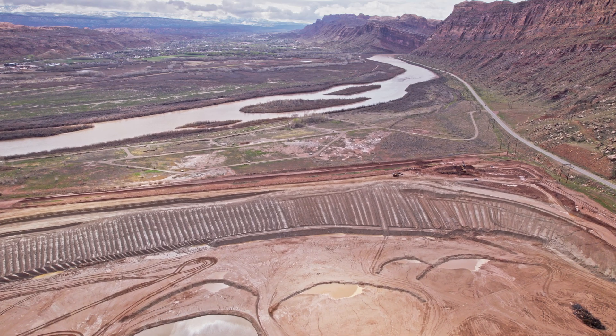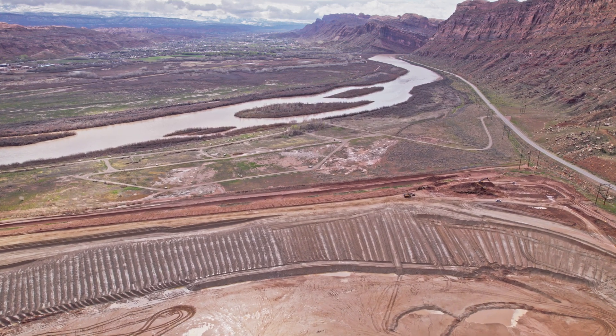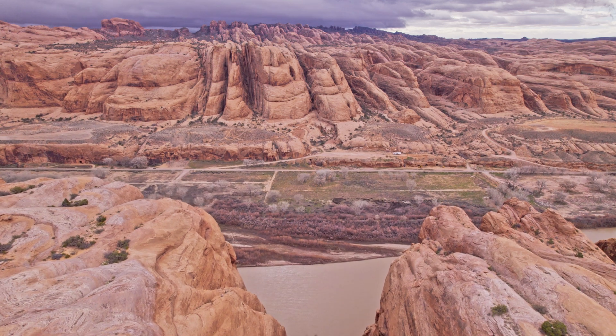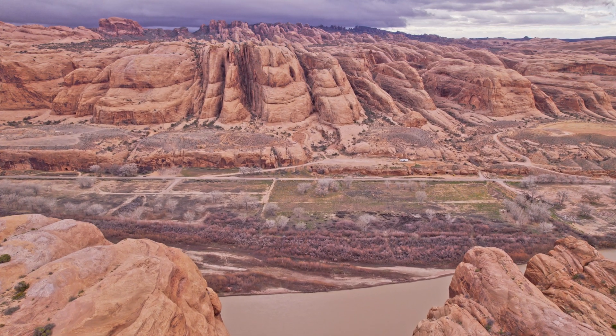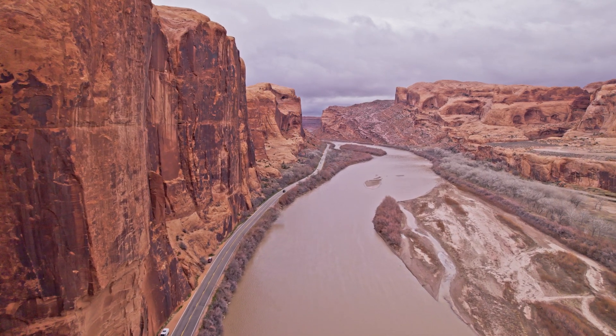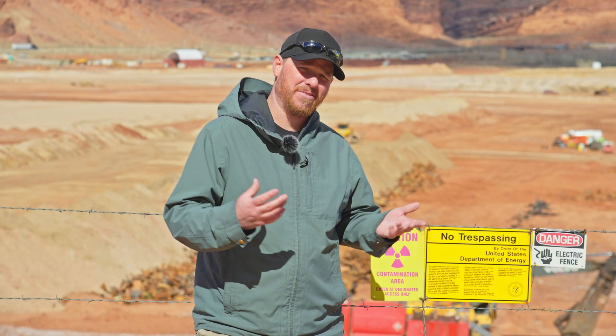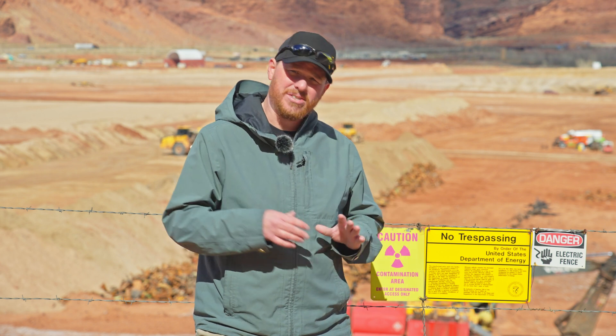This site is right up against the Colorado River, so for decades this site was contaminating the Colorado River. But that isn't as bad as it sounds, because the Colorado River runs through a bunch of uranium deposits and naturally picks up uranium and radium. So it's not like this site was contaminating all of the Colorado River — it just added a little more contamination than people would have wanted.